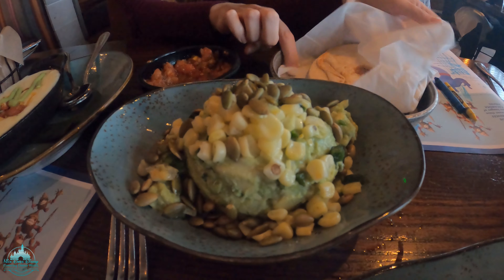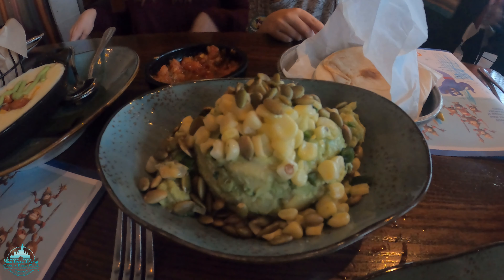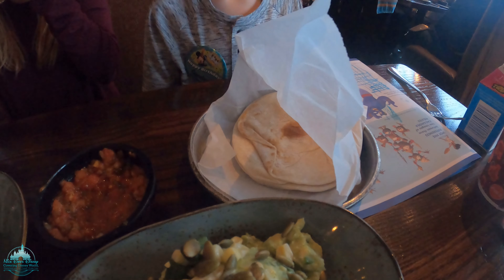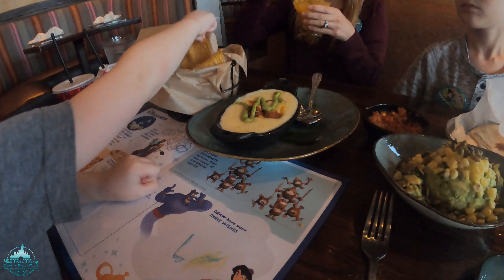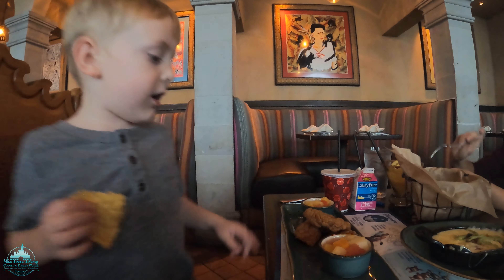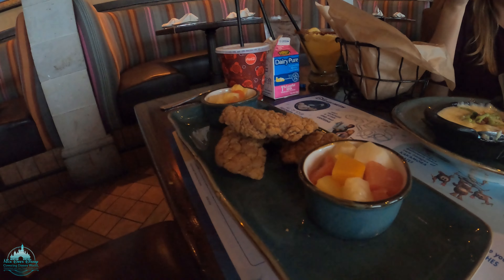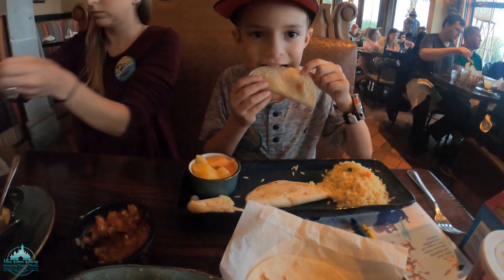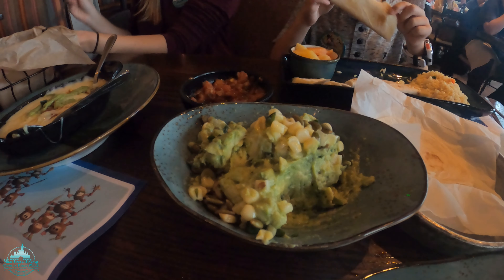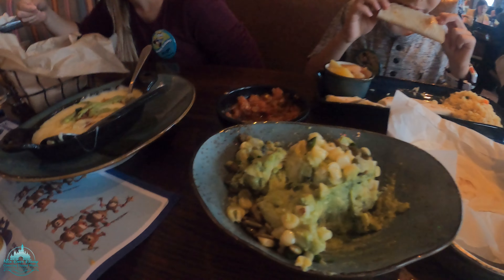Our appetizers are here — guacamole with corn and pumpkin seeds, and Queso Fundido, which is a cheese dip with chorizo in it. They bring little tortillas so you can make little wraps. Carson's food came first — chicken tenders and double fruit cups. Cam got quesadilla, fruit cup, and rice. The corn and pumpkin seed guacamole and the Queso Fundido are ridiculously good — I could eat it all on my own.